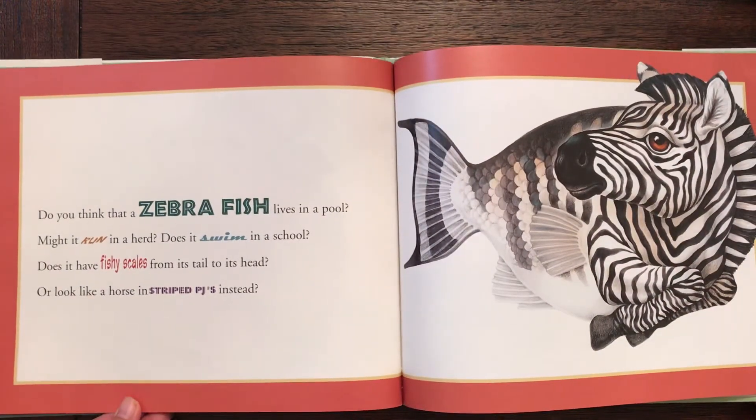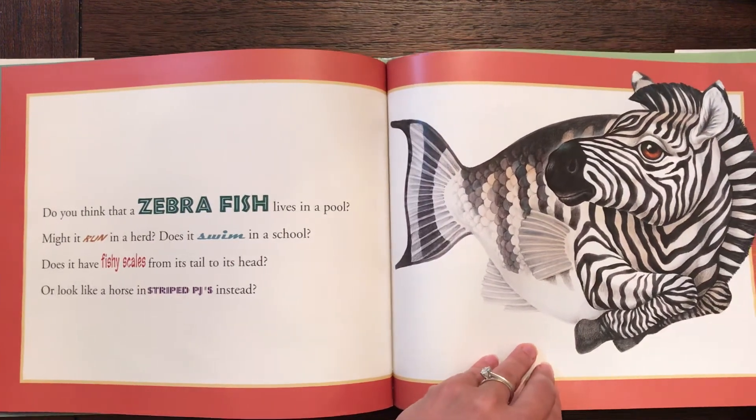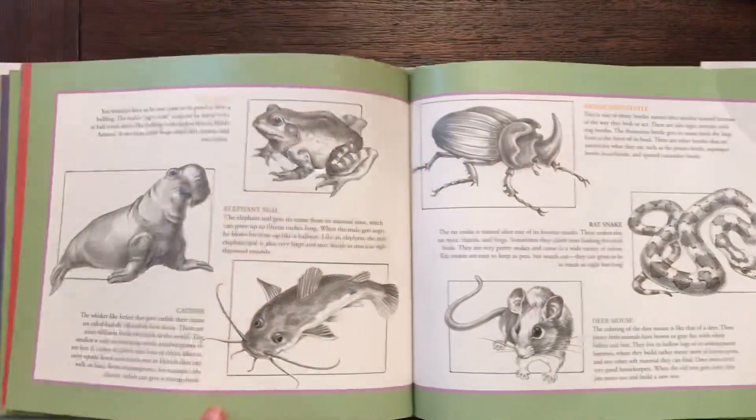Do you think that a zebrafish lives in a pool? Might it run in a herd? Does it swim in a school? Does it have fishy scales from its tail to its head, or look like a horse in striped PJs instead? The end.